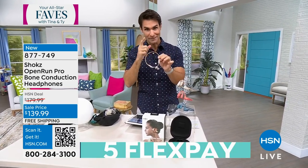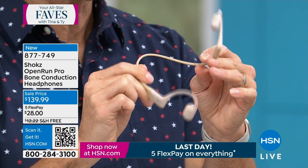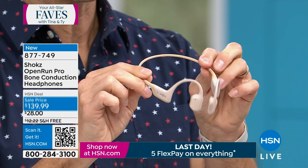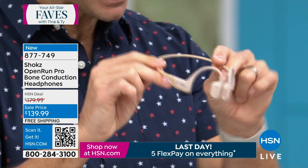These are the pros — this may be the first time you are seeing the pros here today. These have a longer battery life, better sound, and they are more lightweight. At $139.99 for customer appreciation, these are the ones you're looking at right now.